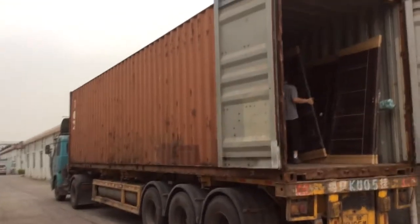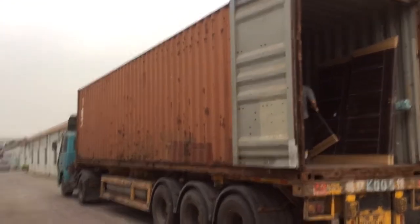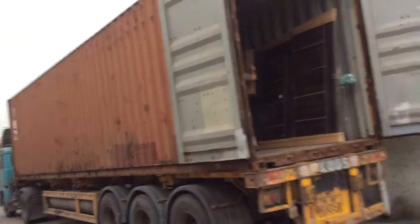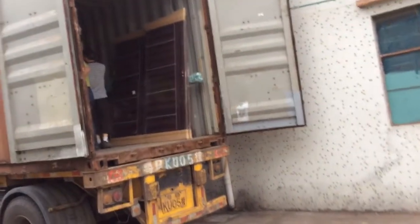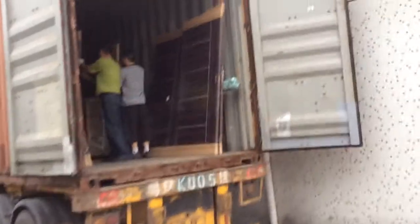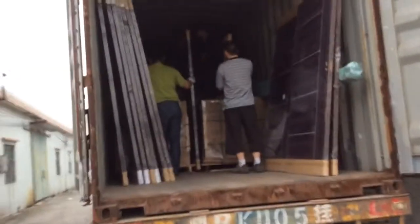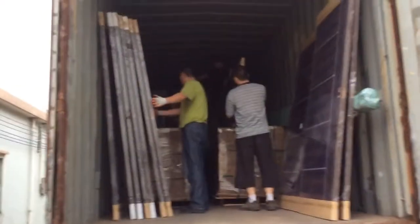Hello guys, today I'm loading a 40-foot Haiku container of building materials for my South Africa client. Now I'm going to show you what we put into this container. We're loading hotel doors, tiles, and hotel furniture into this container.